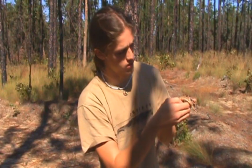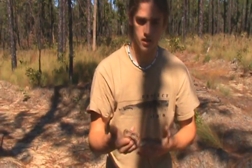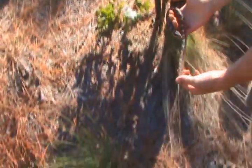Hopefully we'll see some more today road cruising. But yeah, we'll put this beautiful specimen back on the ground exactly where we found it, right here.